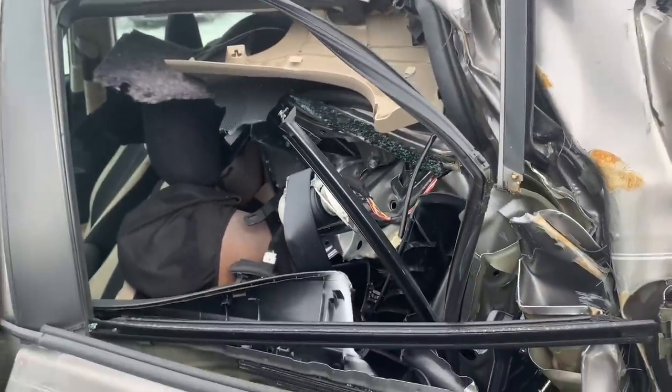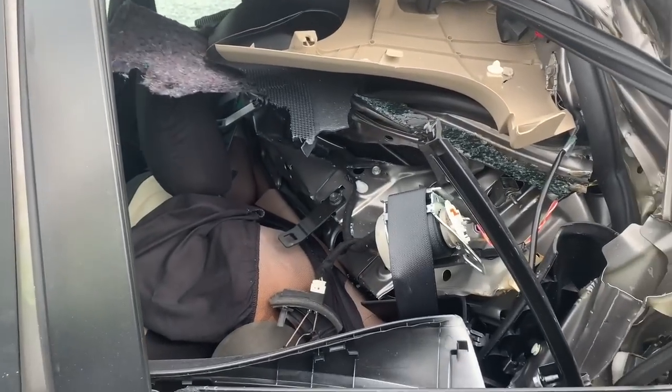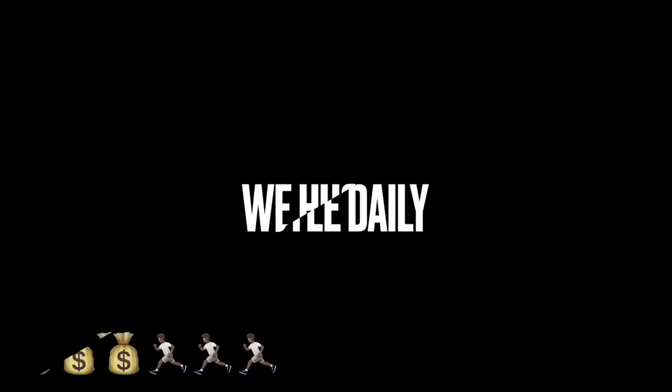We hustle daily! What's going on YouTube, welcome back to another video, it's your boy Big Play Ray coming to y'all with another auction video. We're at Copart, about to do this walk around. Before we start, make sure you like, comment, and subscribe to the channel. If you're new, consider subscribing to the Hustle Nation — we're hustlers over here. If you're a hustler, make sure you subscribe.